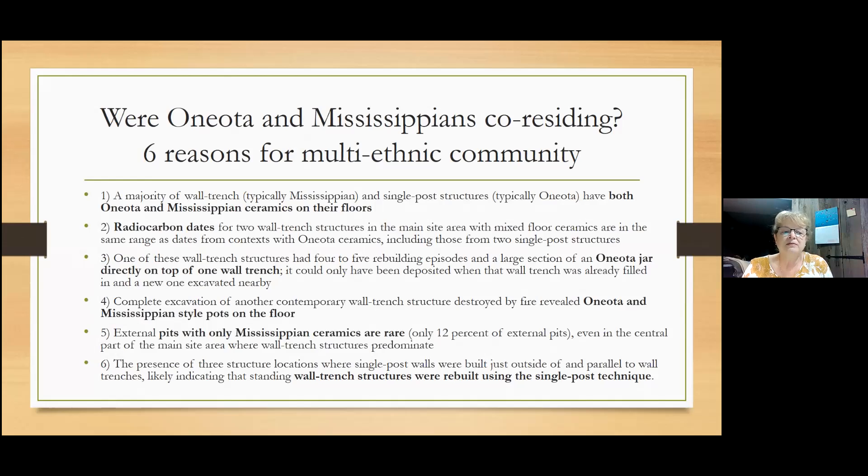One of our first key tasks was to clearly demonstrate that the Oneota and Mississippian were co-residing at this site — that wouldn't have necessarily been required for the Oneota to have cultural influence from other people in the area, so we thought it was important to tease that out. Here are six reasons we're using, almost all based on architecture and the stylized pottery we use to distinguish the two groups, and the fact that we're finding both Oneota and Mississippian pottery within most contexts. From there we're arguing this is a solid case of cohabitation.